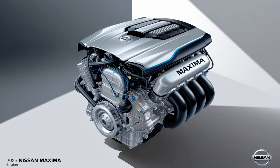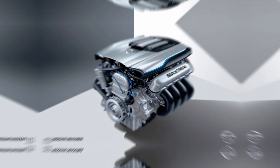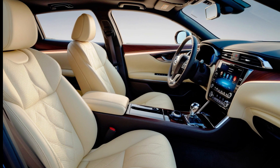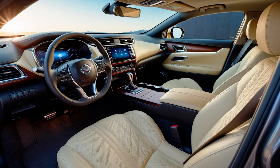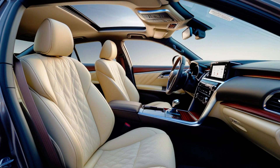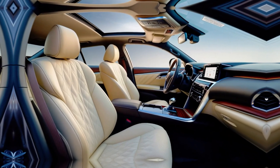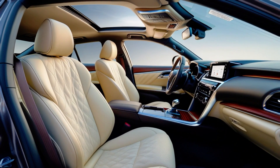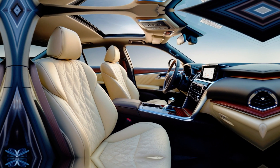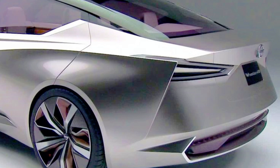Technology and infotainment: The Maxima will likely feature a large, high-resolution touchscreen — likely 10 to 12 inches — with Apple CarPlay, Android Auto, and possibly wireless smartphone integration. A customizable digital instrument cluster is expected, providing drivers with essential information like speed, navigation, and performance data. A Bose premium sound system is expected to be available on higher trims, offering an immersive audio experience.